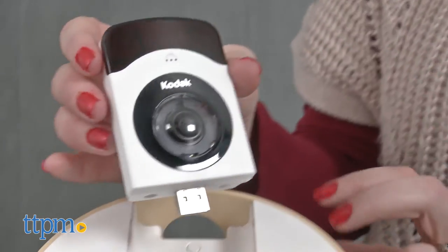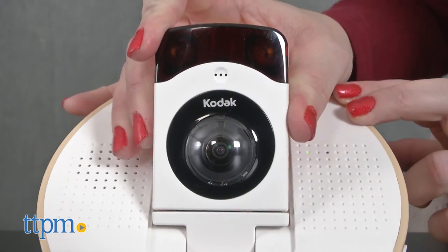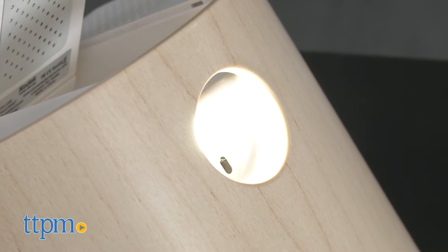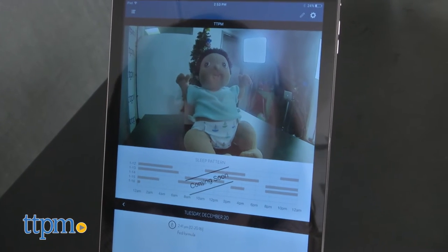The base unit features an adjustable and detachable USB HD WiFi video camera with automatic night vision, volume control, and a nightlight. The camera has a 180-degree range of view, too.